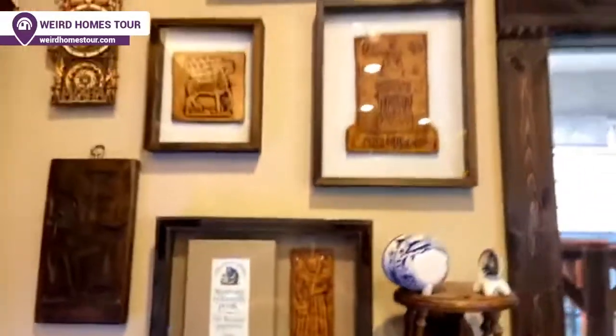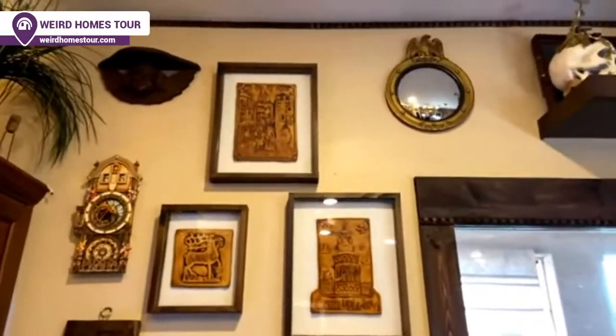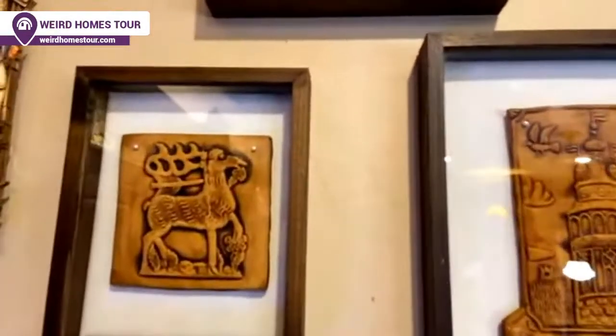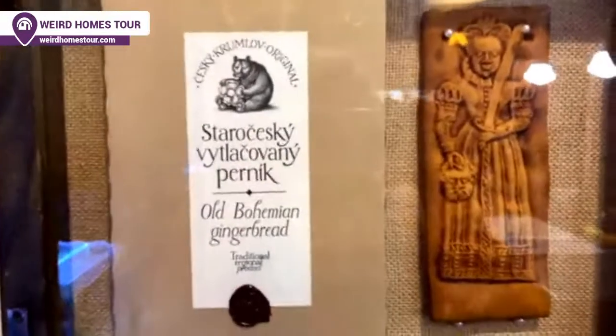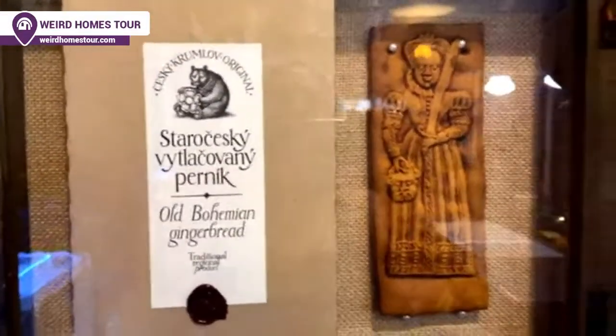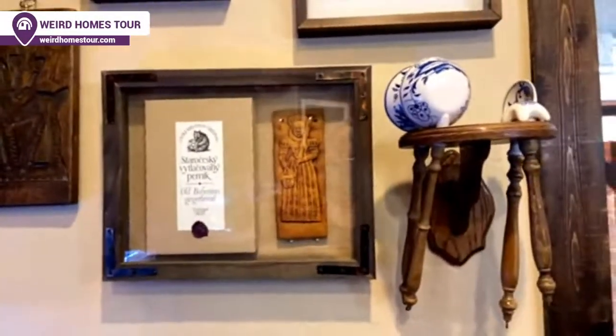More of the gingerbread pieces — these are decorative gingerbreads from Český Krumlov. They're intricately designed and we loved them. These are specimens we brought back with us from the Czech Republic. It's an old-world recipe they still use to this day in this tiny little shop.